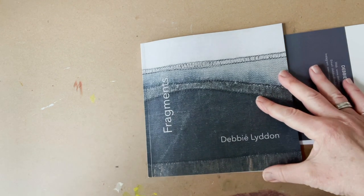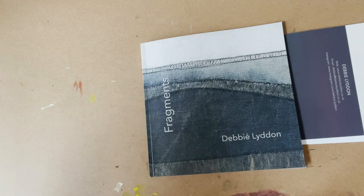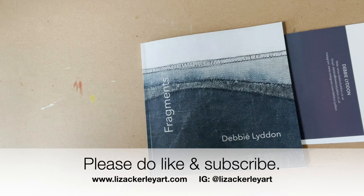Thanks very much for watching. Please do like and subscribe, and please do follow the link to my course, which is called Making Your Mark — details will be in the description of this video. Thanks a lot, bye-bye.